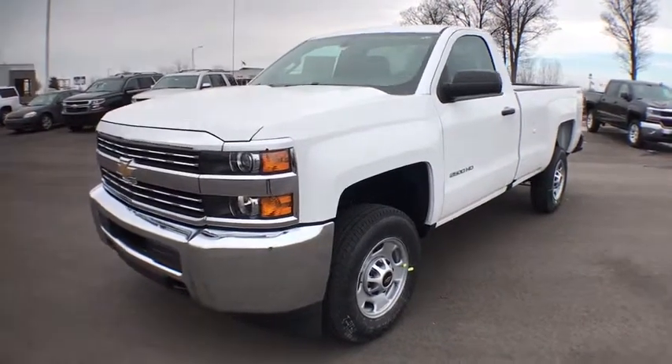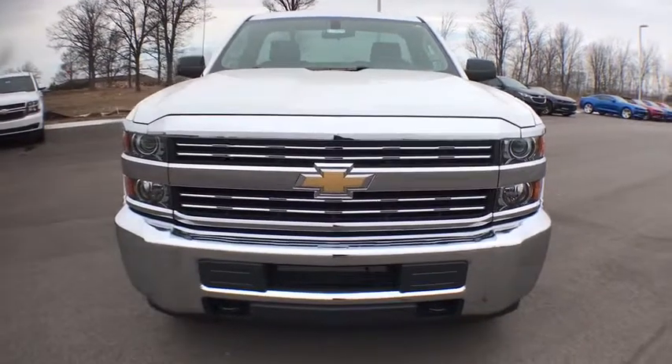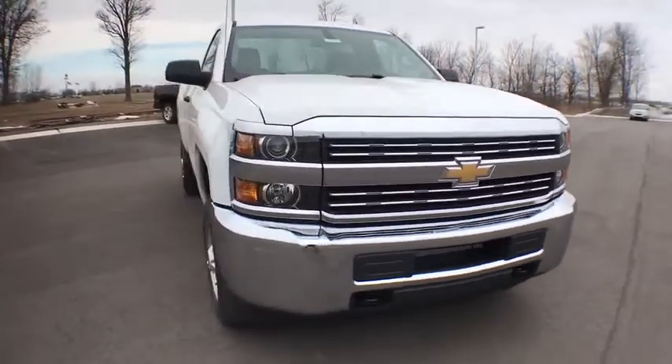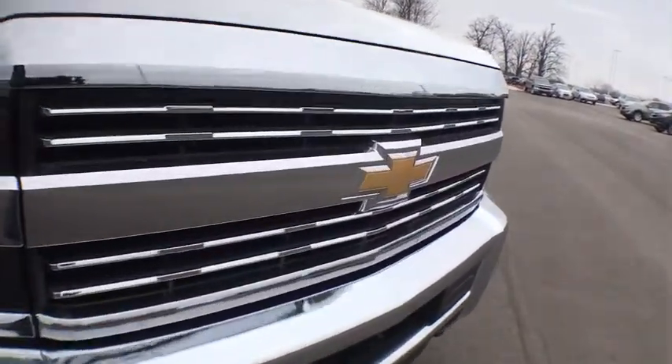2018 Chevrolet Silverado 2500 HD. This pickup truck pulls unlike any other. This vehicle has less than 100 miles. Here are some of this vehicle's great options.